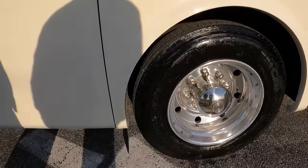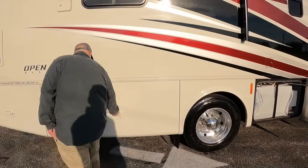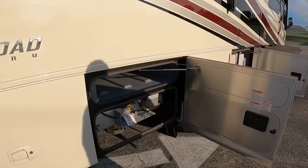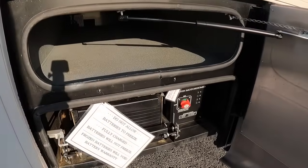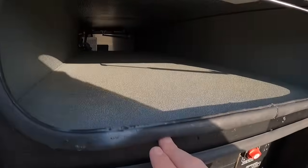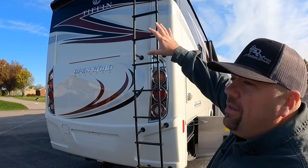The tires on this 2019 are probably 2018 date codes — we'll look on the other side since they put them on one side. It's a propane coach with propane heat and water heater. Plenty of storage, a battery bank here, and even more storage — a full pass-through here in the back of the coach, great for paddle boards and similar gear.